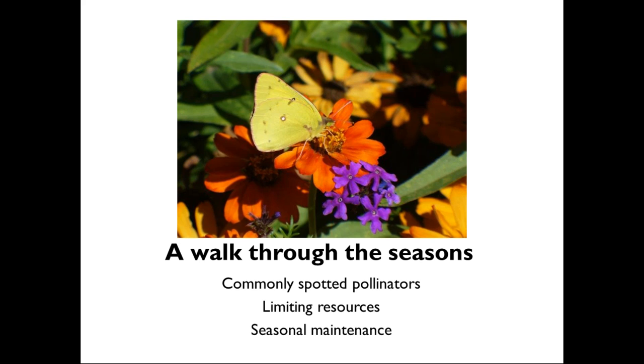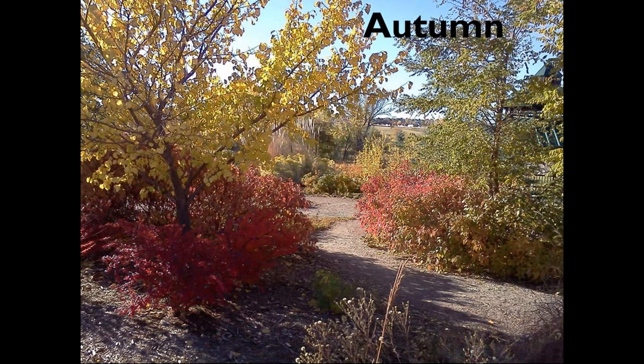Many of the people joining us today are seasoned gardeners, so some chores will be pretty familiar while others may be a little surprising. Let's start our walk through the seasons, beginning with the season we're just about on the cusp of — autumn.